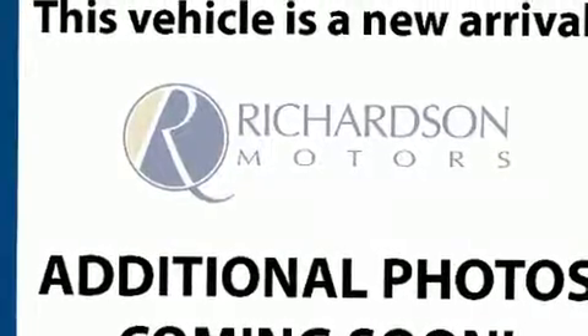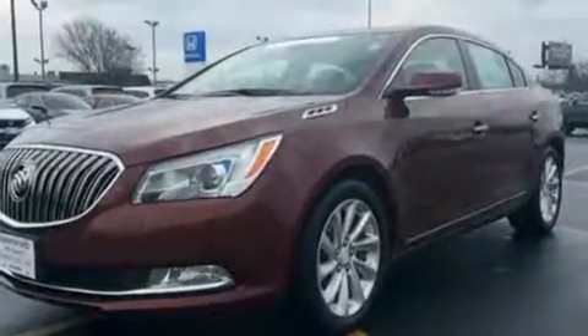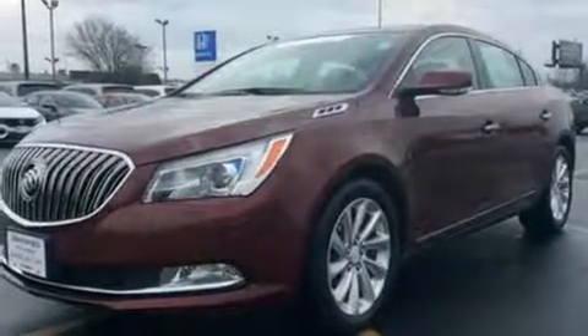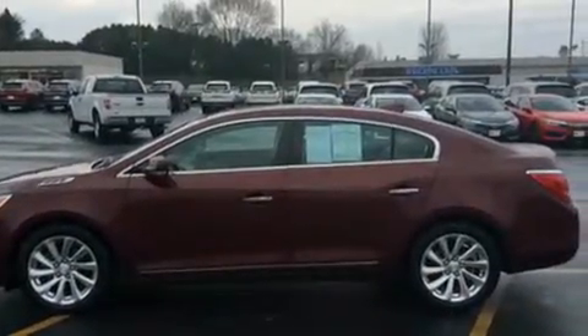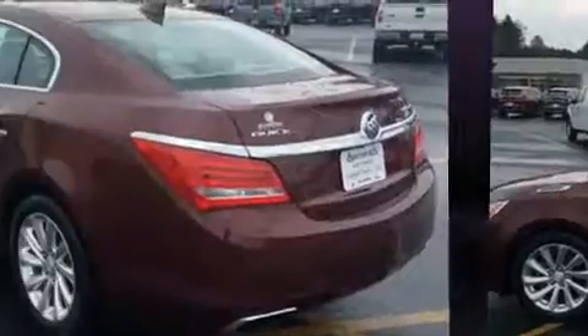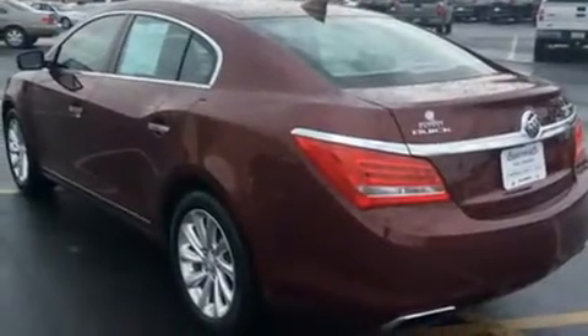You can expect a lot from the 2015 Buick LaCrosse. With just over 40,000 miles on the odometer, this four-door sedan prioritizes comfort, safety, and convenience. It features a front-wheel drive platform, an automatic transmission, and a refined six-cylinder engine.